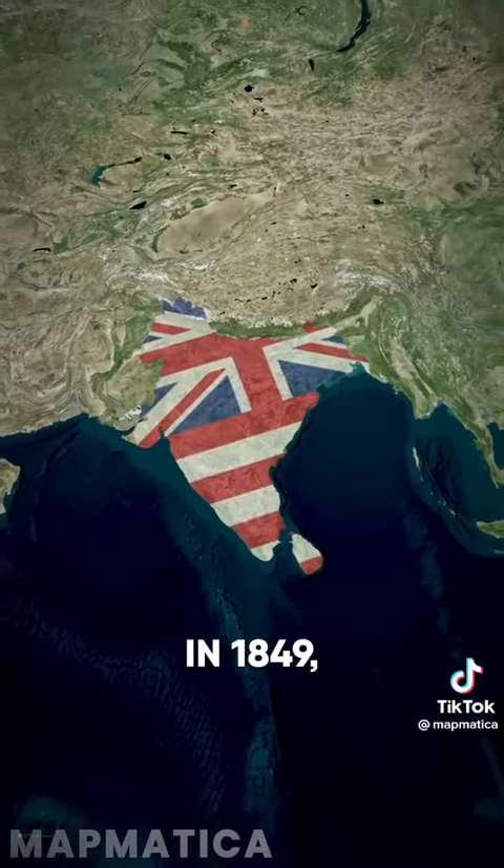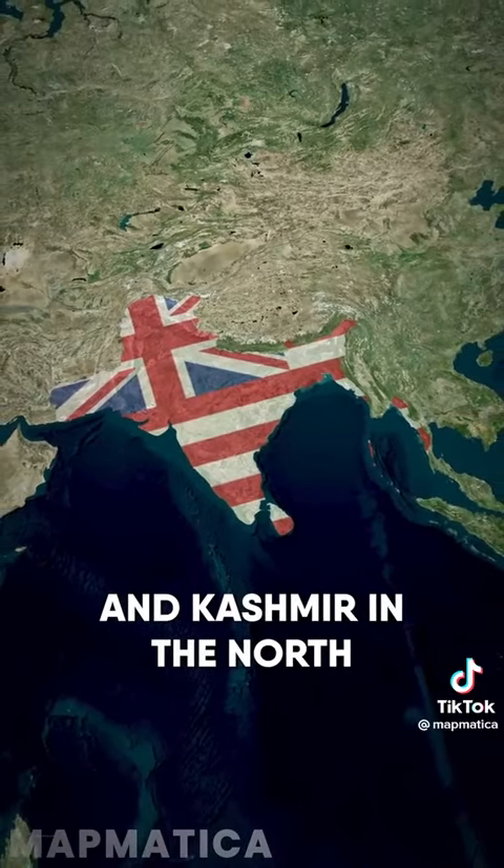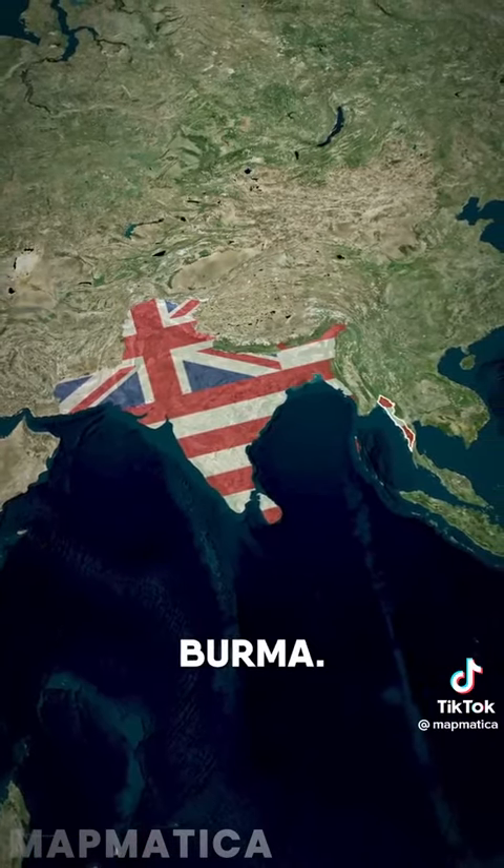In 1849, the company had extended its influence and rule into Jammu and Kashmir in the north after the First Anglo-Sikh War, and east into modern-day Burma.